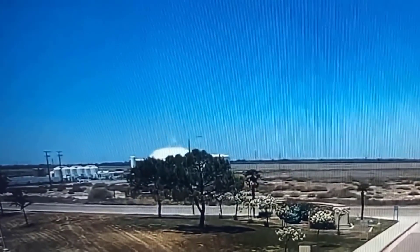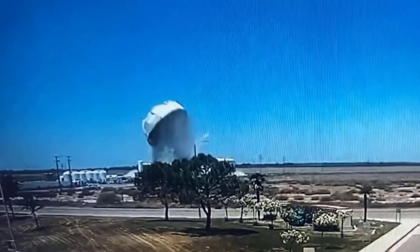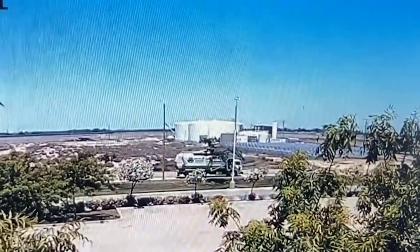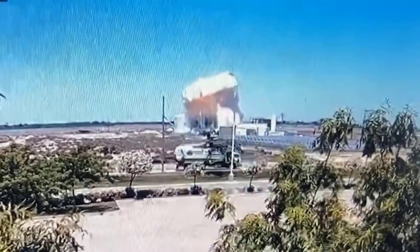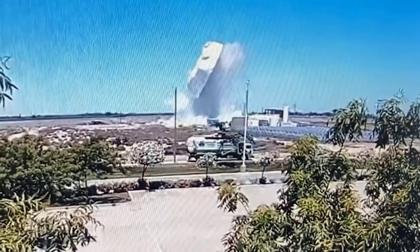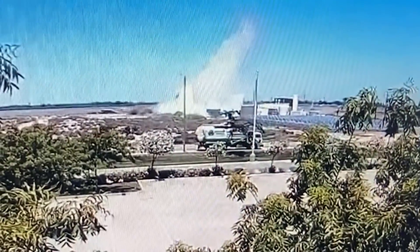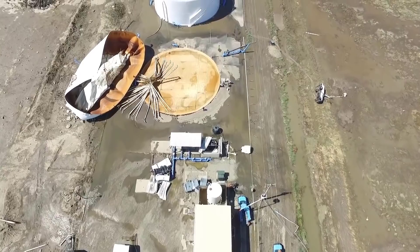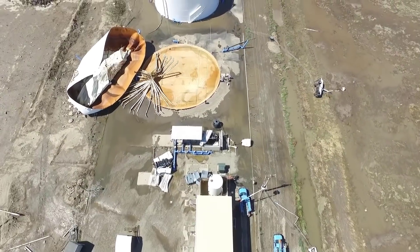Tonight, new surveillance video shows the moment a 1.5 million gallon water tank explodes in Lemoore. As a contractor started a weld, an explosion ensued. The tank separated from the ground, lifted up approximately 70 feet vertically before a tsunami occurred causing major infrastructure damage to Welsa. In Lemoore, Kirsten Mitchell.